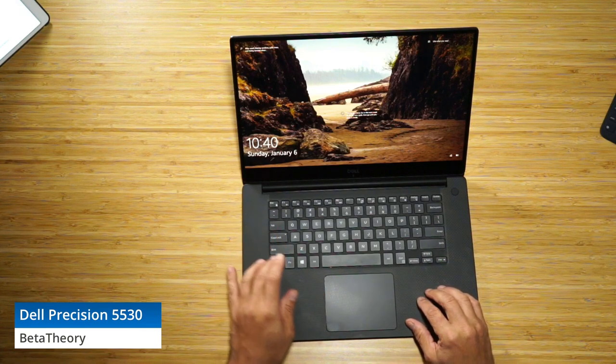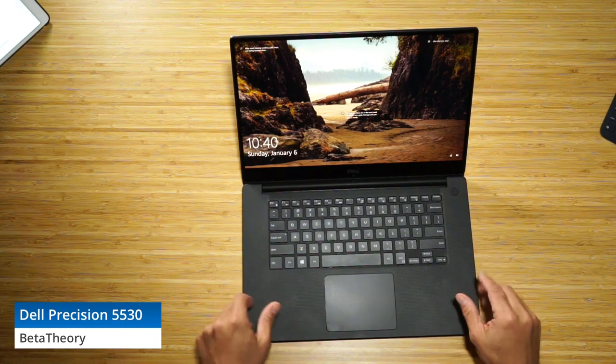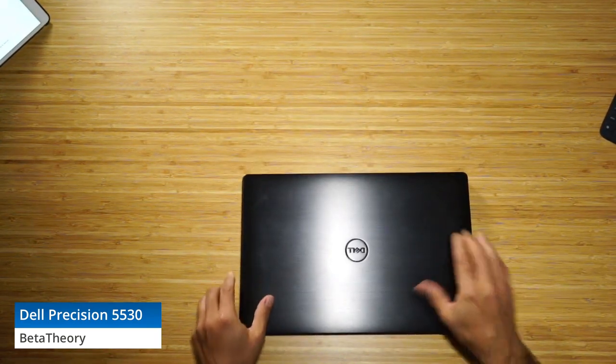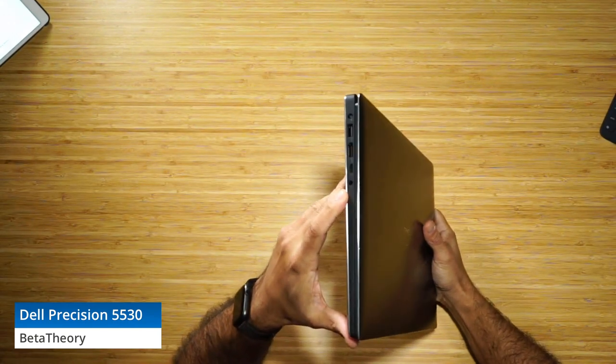We've got a chiclet style keyboard that's quite comfortable to type on and a standard Dell trackpad. On the top it is this color they call Onyx, but there's also a brushed silver. It's aluminum on the top and bottom.